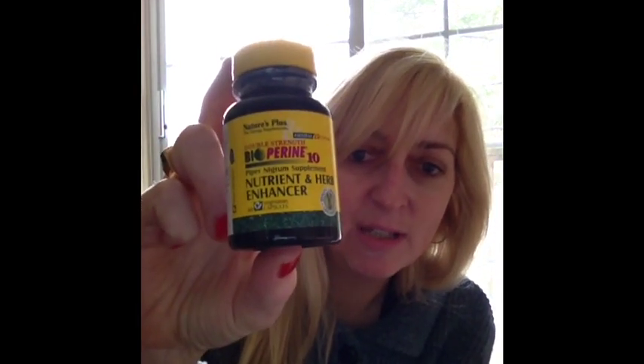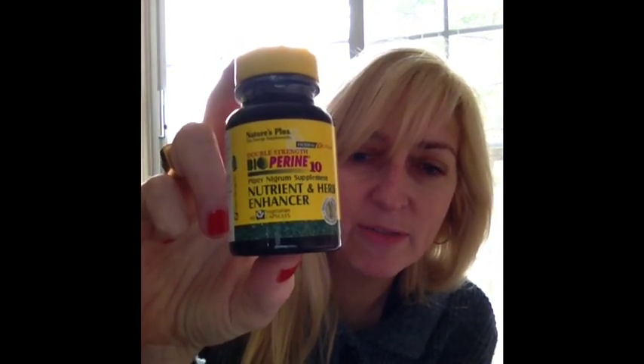Another question I had was about the bioperine and what it looked like. Here's the bottle of that — I'll take a picture and add that to the site. Bioperine, from what I've read, is supposed to help your body absorb vitamins and minerals better, so you get the optimum amount of each vitamin when you take them.